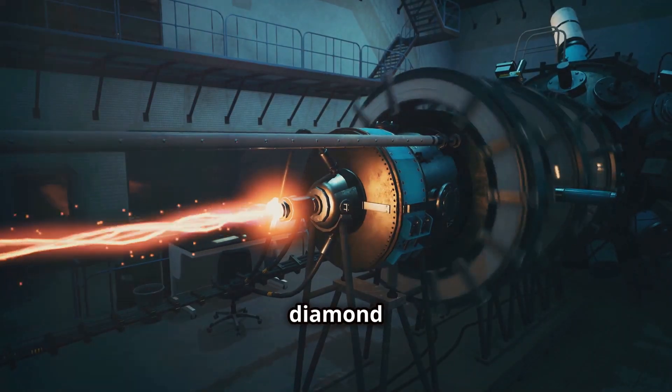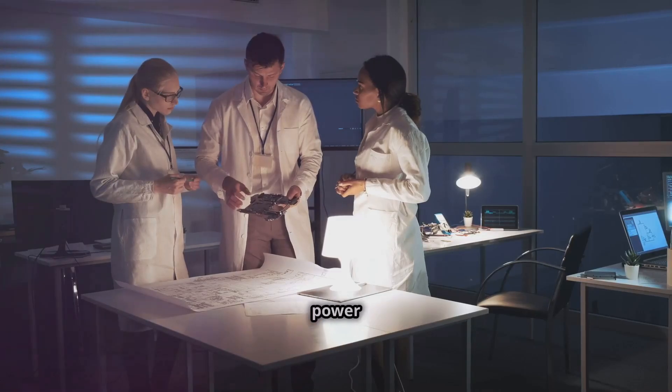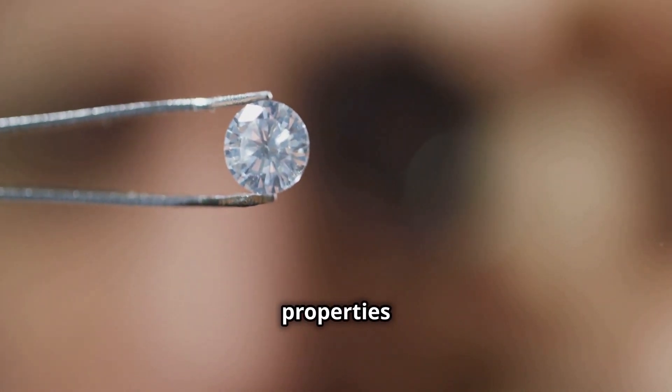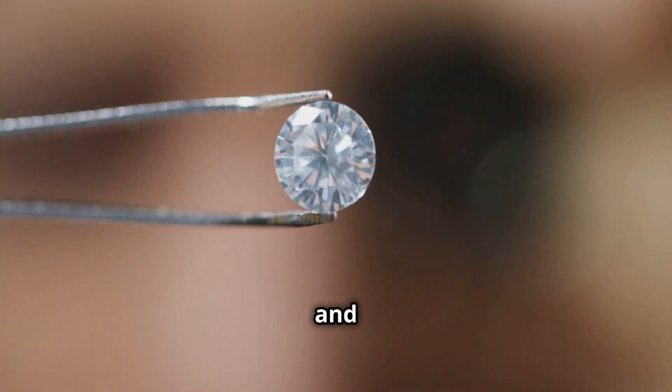The concept of diamond batteries might sound like something out of science fiction, but it's quickly becoming a reality. Scientists around the world are working tirelessly to develop these revolutionary power sources. This technology utilizes the unique properties of diamonds and the radioactive isotope carbon-14 to generate electricity in a safe and sustainable way.